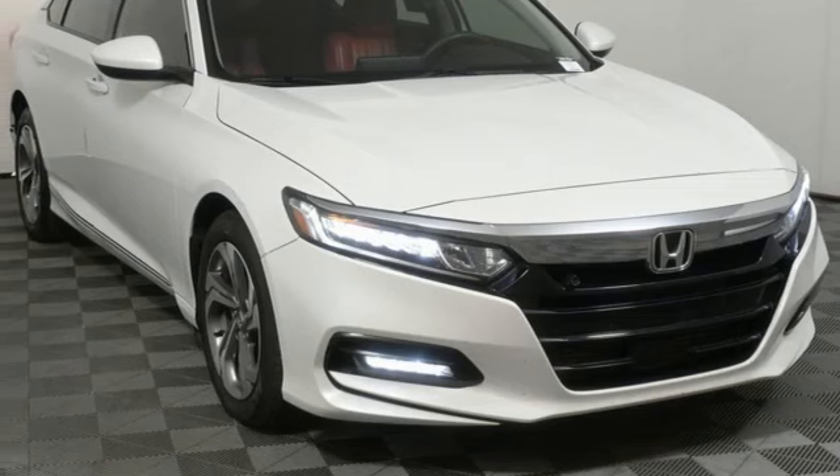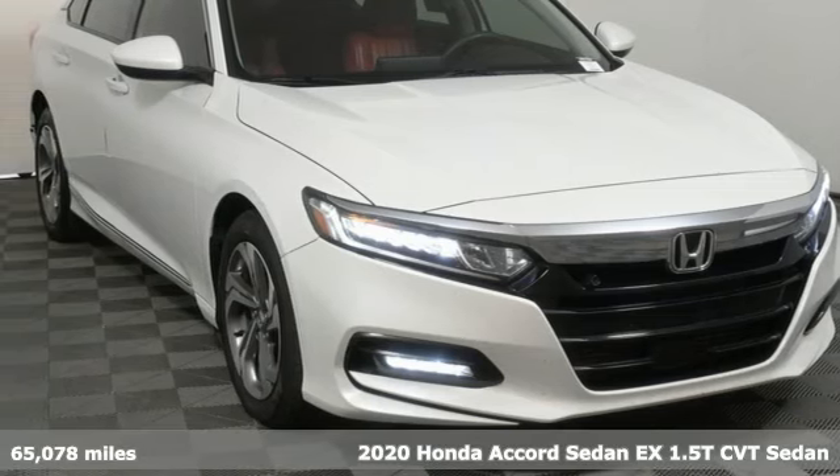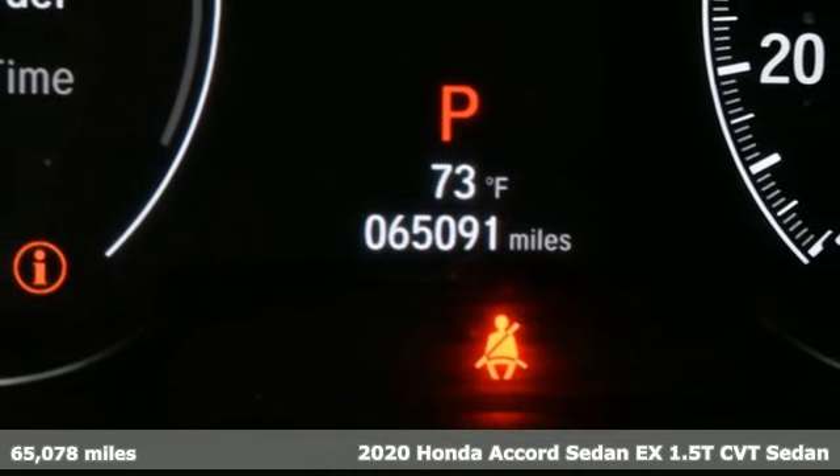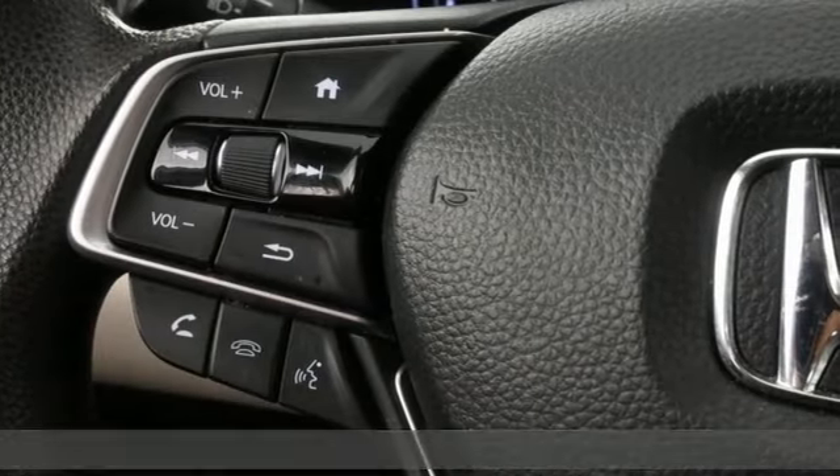Here's a 2020 Honda Accord sedan. Honda made no compromises with this luxurious and practical Accord. Get ready for an impressive combination of features.